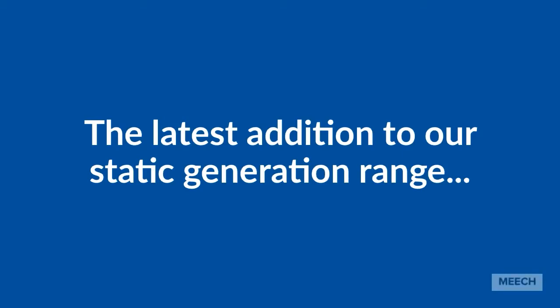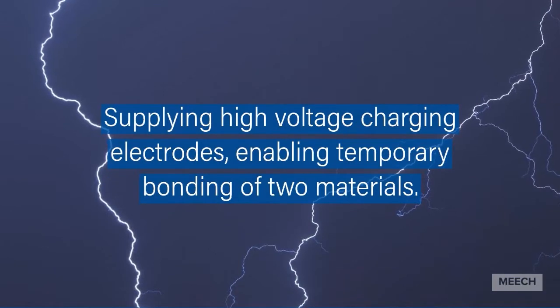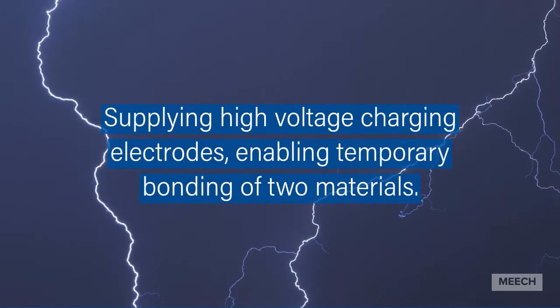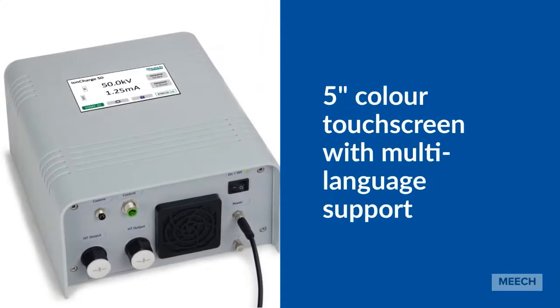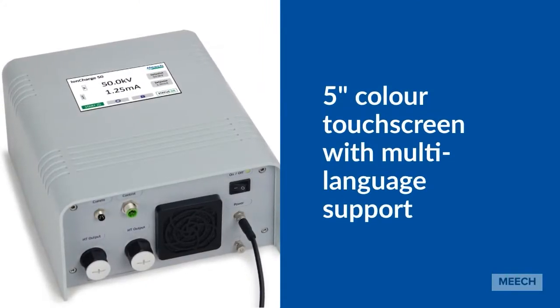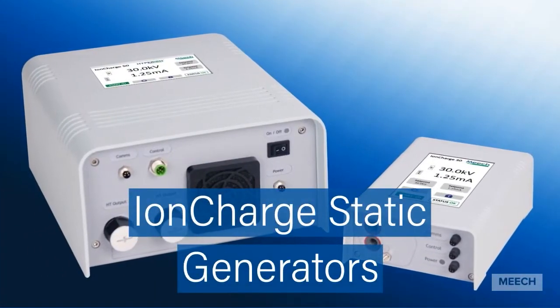The latest addition to our static generation range, supplying high voltage to Meech charging electrodes, enabling the temporary bonding of two materials, with a 5-inch colour touchscreen for real-time information and multi-language support. The IonCharge static generation range from Meech.